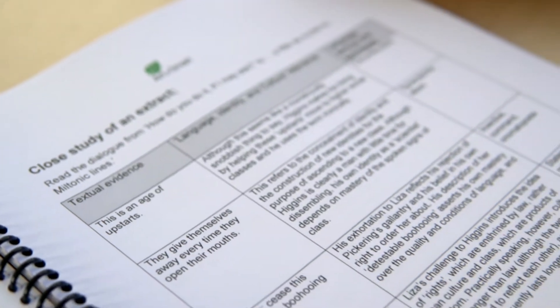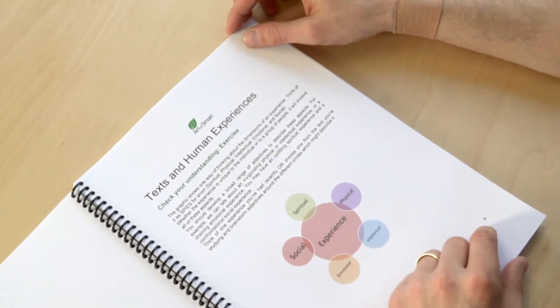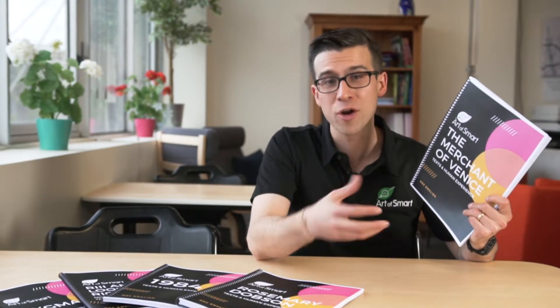These include detailed module breakdowns — they cover the context of your text, they go into model analysis on your text in terms of key scenes and key areas that you need to pay attention to. They've got practice questions for you to work on, and they've even got a model band six essay on the text for the module.